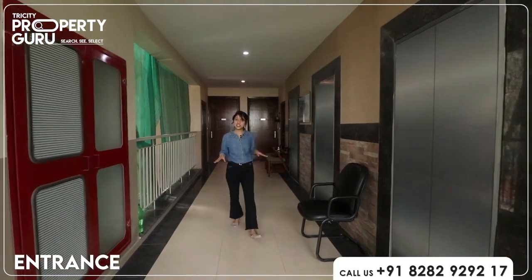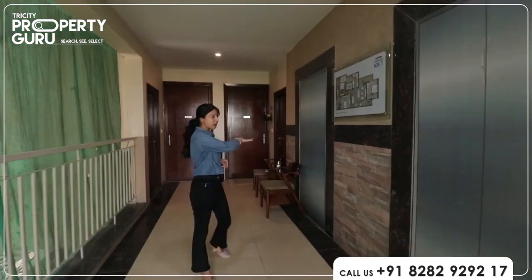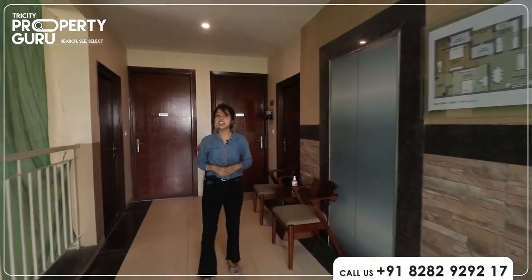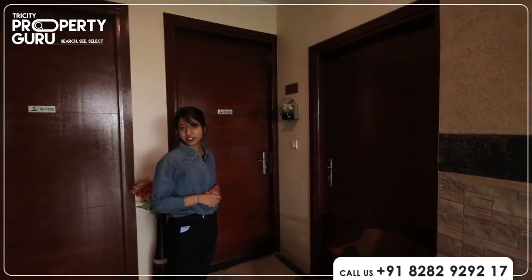I am standing at the entrance of this sample flat which is 3BHK. Here you have 3 lifts provided. You will have two accesses to the flat. Now let me take you towards this sample flat — the most awaited part of the video.